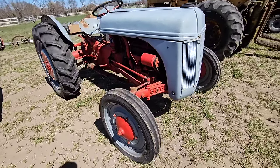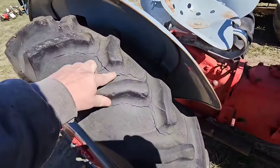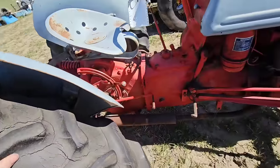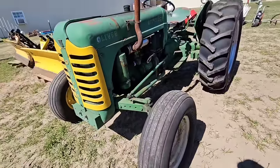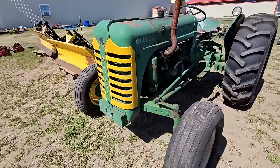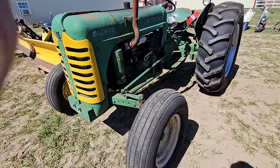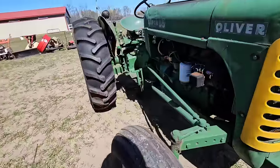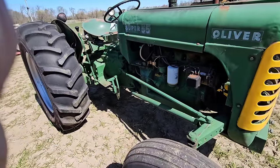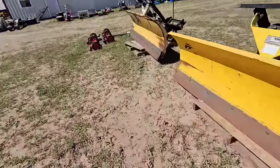There's a nice eight — I don't know, it's a Ferguson, Massey Ferguson. Thought it was a Ford. Look at this old Oliver — this thing's nice, it's got brand new tires on the back. All right, next row.